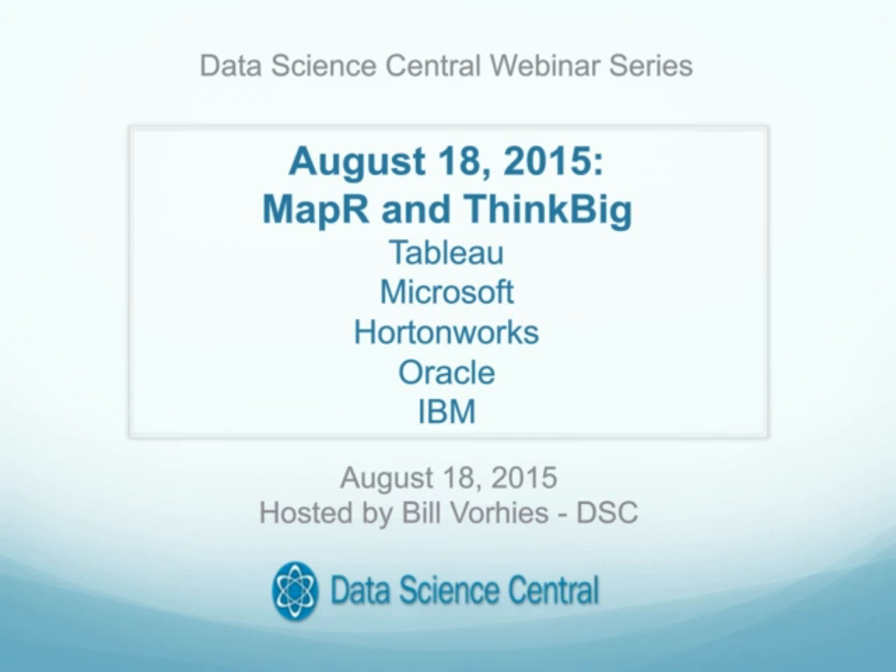Past webinars are available on demand at datasciencecentral.com. If you haven't had an opportunity to view them, I encourage you to take a look. They provide very useful insight into a wide variety of topics of interest to our data science community.